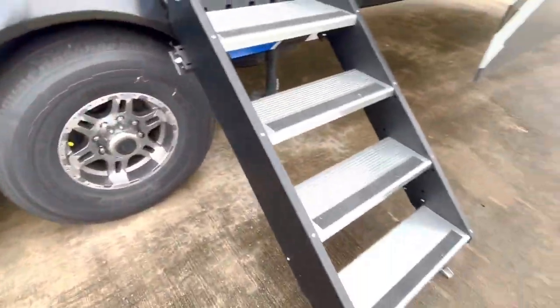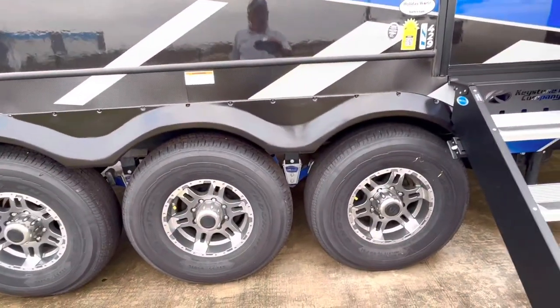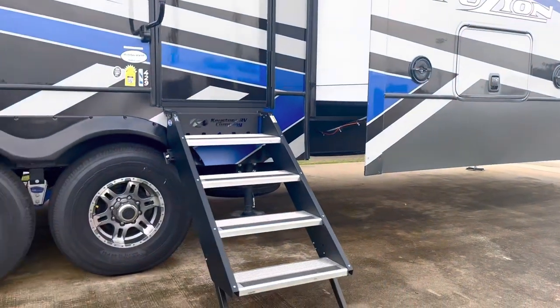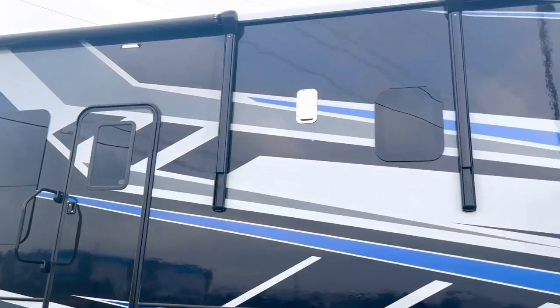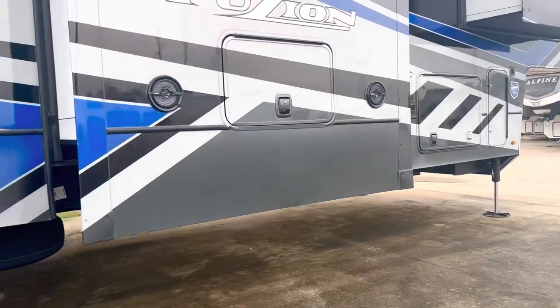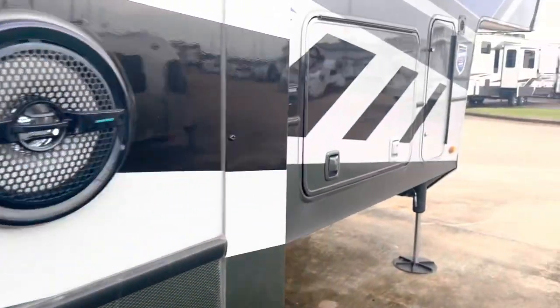All right, you can see it's got this solid step that makes contact with the ground, and it's got the CRE3000 suspension. Look at that full body paint — this is beautiful. It's got some stereo speakers, and it looks like there's a place for a TV right there on the outside — that's nice.